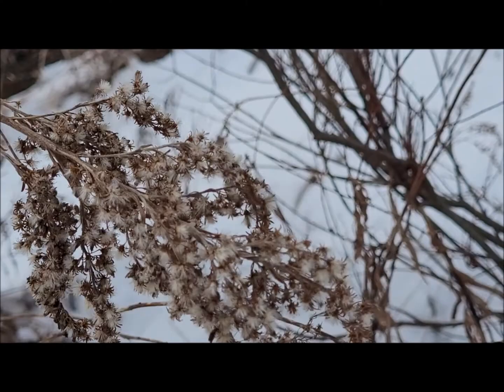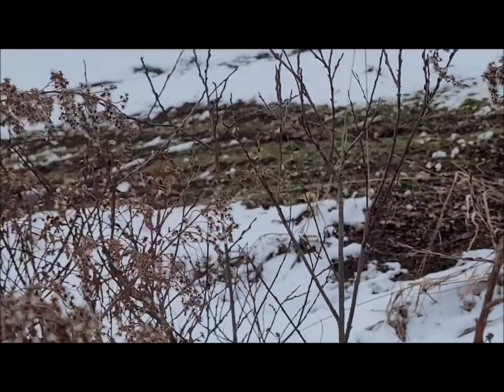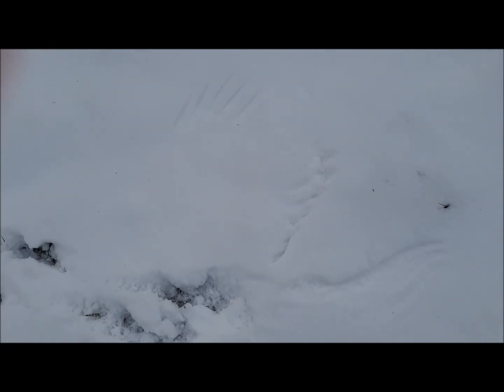Here's one of the neater things to find in fresh snow — there are some prints here, not sure what animal, and then they end with this bird imprint. That's neat.